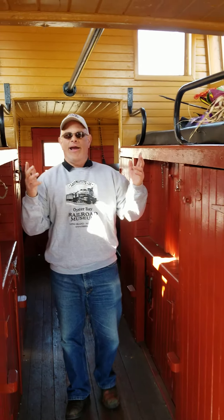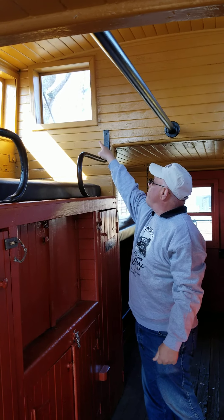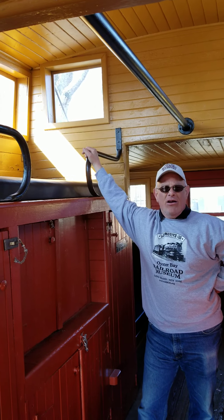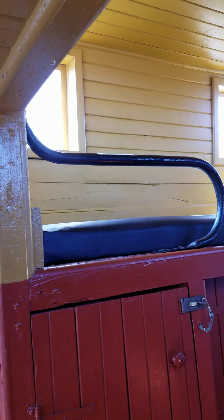As we walk in through here, this is the cupola area. The cupola is an extended portion of the roof, and you'll see this window up here and these windows here, where they can look out for what's called hot boxes, or anything along the side of the train tracks in case there were any issues, and then they would notify the crew up front.